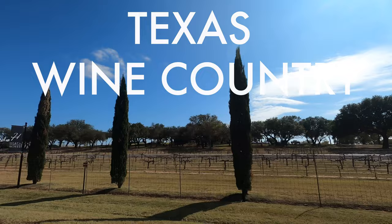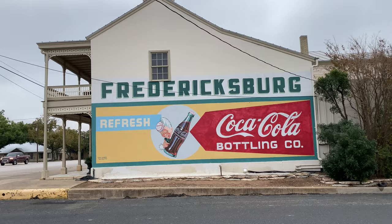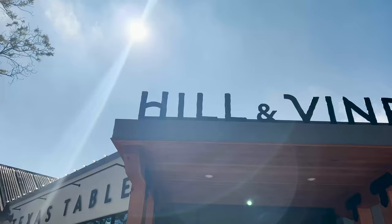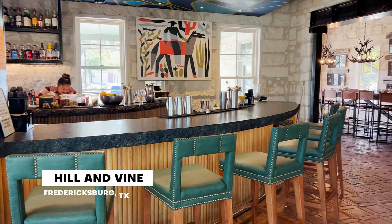Today we are in Texas Hill Country, out in the vines exploring vineyards and a couple of other stops all around Fredericksburg. For lunch today we are heading to Hill and Vine — their menu looks great and it looks like a perfect spot to start our day here in Hill Country.